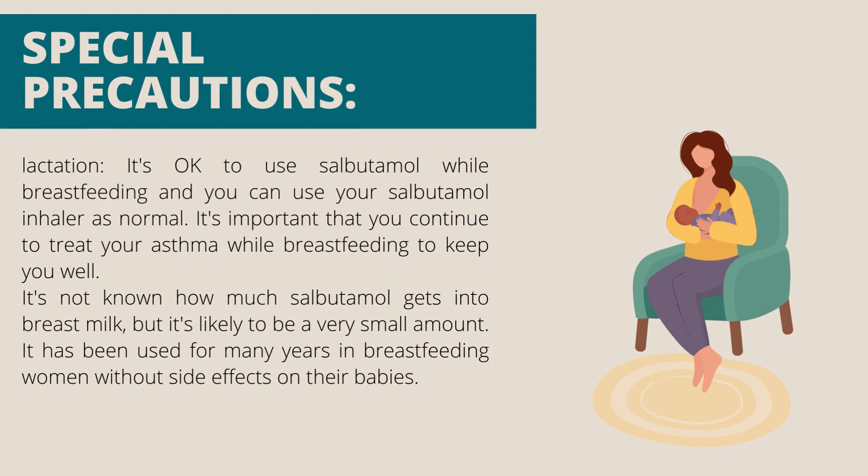Lactation: It's okay to use salbutamol while breastfeeding and you can use your salbutamol inhaler as normal. It's important that you continue to treat your asthma while breastfeeding to keep you well. It's not known how much salbutamol gets into breast milk but it's likely to be a very small amount. It has been used for many years in breastfeeding women without side effects on their babies.